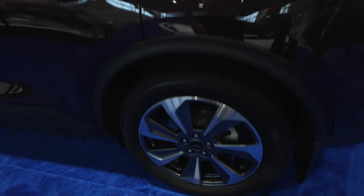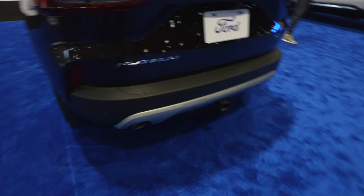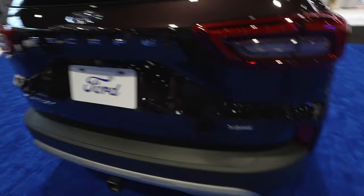Really nice machined gray — I believe this is a 19-inch wheel. Updated LED tail lamps. Parking sensors into the bottom portion of the bumper with cross-path detection. There's your Platinum badge right there. Escape is spelled out, and your backup camera is going to be under the A in Escape. Your hybrid badge is going to be on the passenger side.